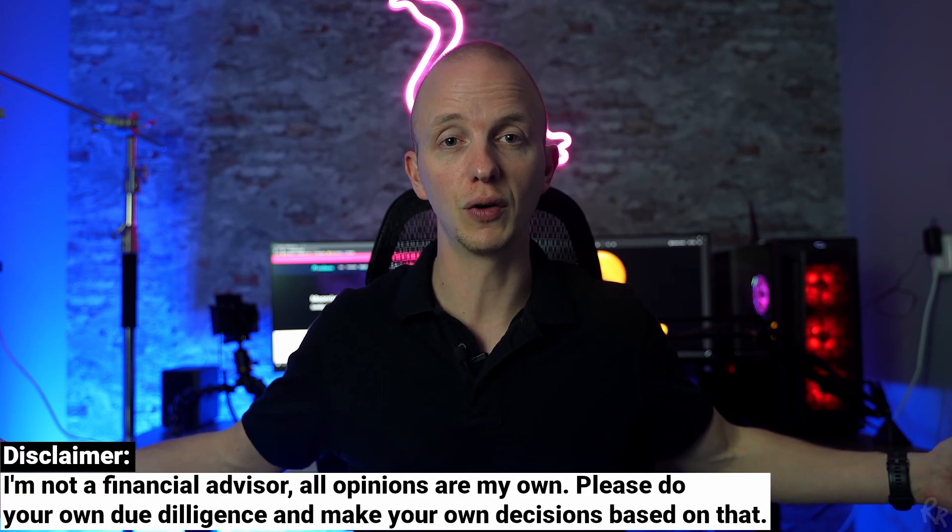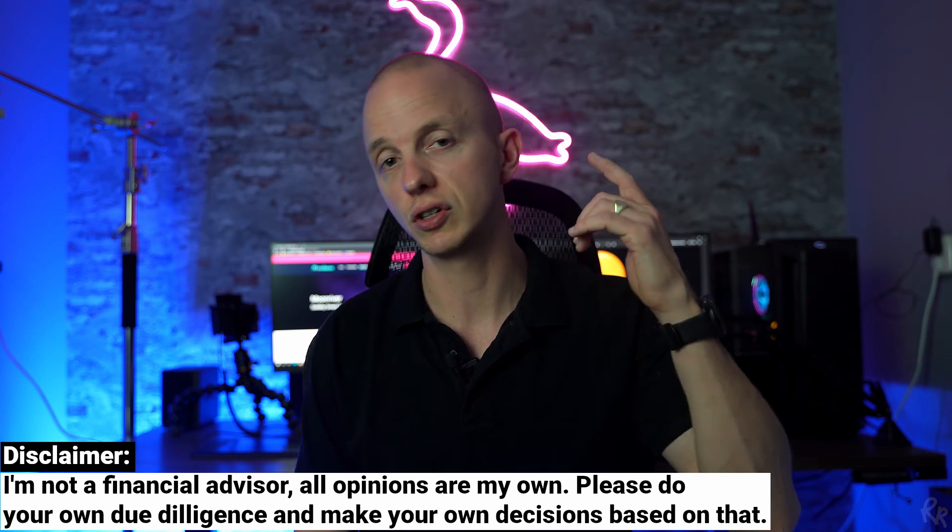And that's it for this video. Once again, I'm not a registered financial advisor. Do your own research. Never invest money you cannot afford to lose. My name is Rico Richardson. Thank you for watching and I'll see you next time.